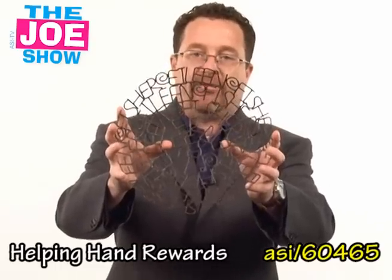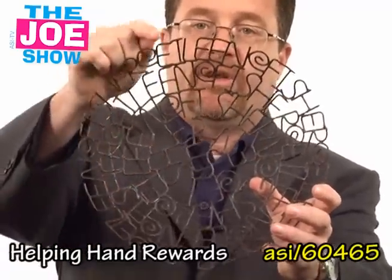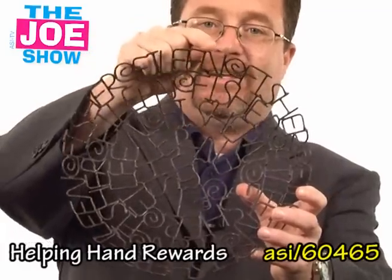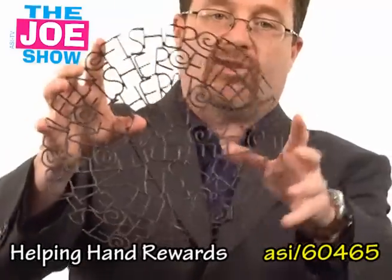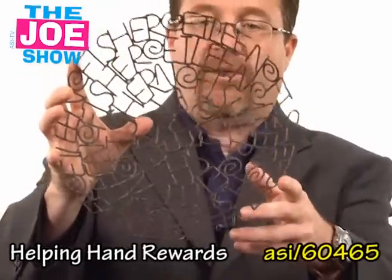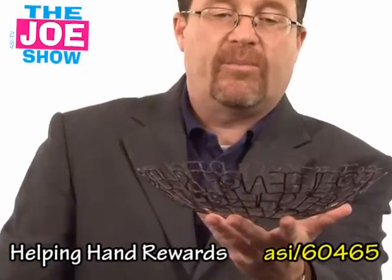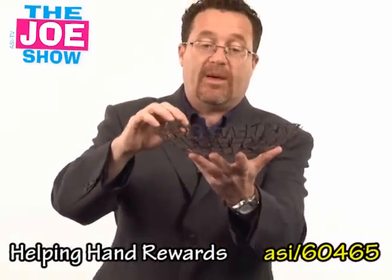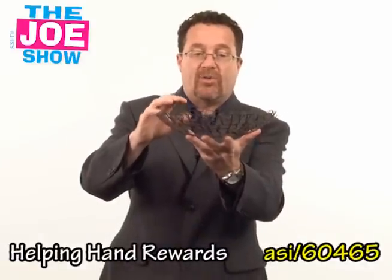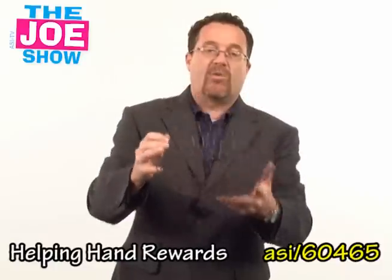This bowl is made out of recycled bicycle spokes. Right here it says Eileen and then it says Fisher, and then it's just a step and repeat Eileen Fisher all the way around this bowl. It's a great bowl to sit on a dining room table, fill it with fruit. You can fill it with vegetables in the kitchen. It can be on a desk — put mail in there, in an entryway in a house — put keys in there, wallets, cell phones, whatever you want.